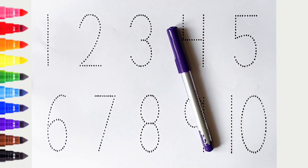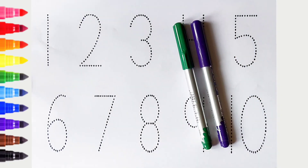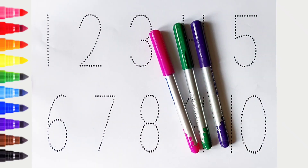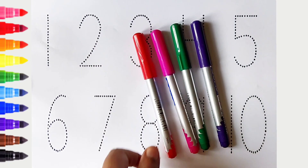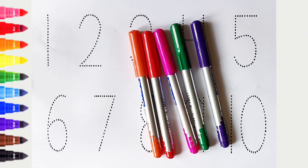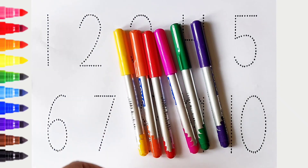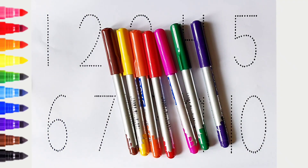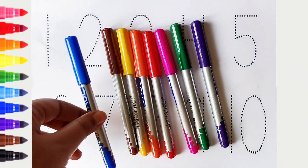Violet color, green color, pink color, red color, orange color, yellow color, brown color, blue color.